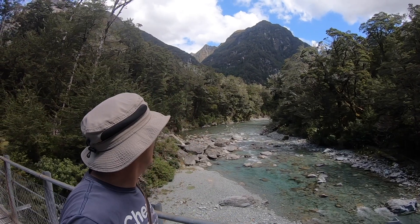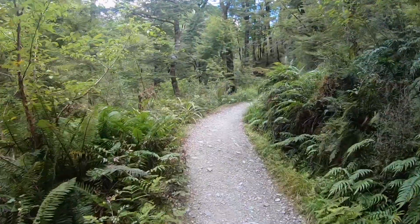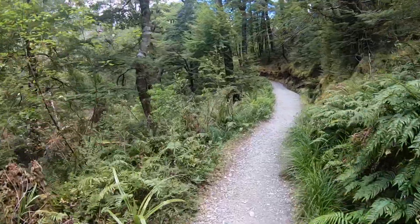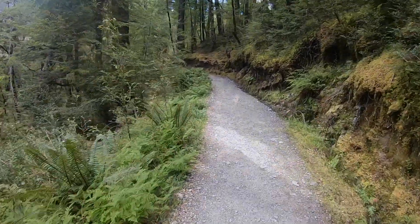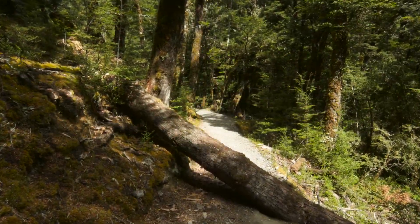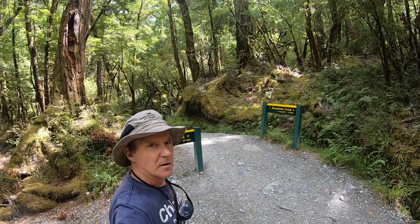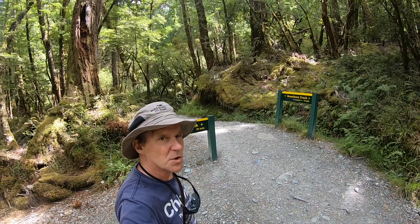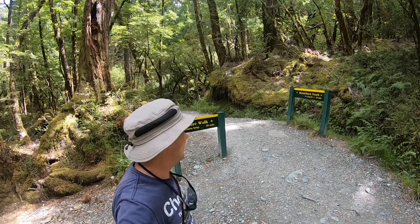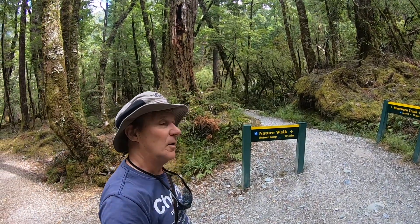As usual, it's all amazingly spectacular. This is the beginning of the Routeburn track. This is the junction point where there are two choices — you can either do the Routeburn track, which is the one that goes up into the distance, or you can do the short nature walk to the left: return loop, 30 minutes. So I'll be going this way.